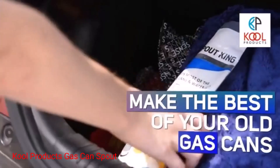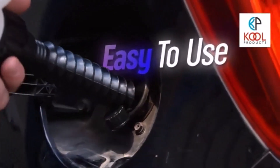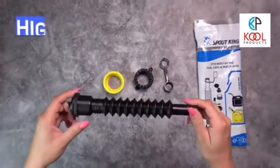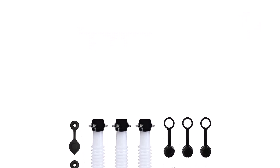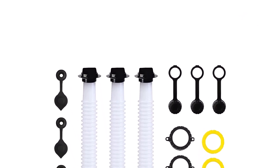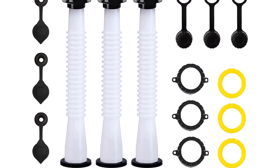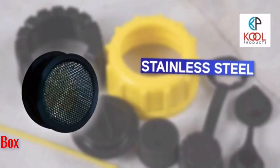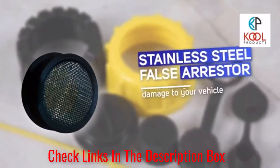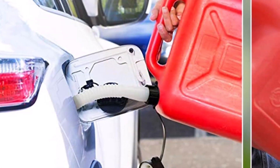Number 1: Cool Products Gas Can Spout. If your goal is to keep your existing container in play and only upgrade the pouring component, the Cool Products Gas Can Spout is our top choice. It's not just one gas can spout — it's actually a set of 3 spouts, plus all the hardware you need to get the spout in place. All of the components from the stopper to the gasket are made out of tough material that's resistant to the elements. The stoppers work to cap the spout and the gas can alike. At over 8 inches long, it gives a lot of reach.